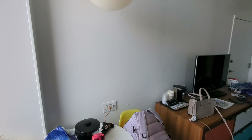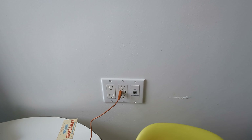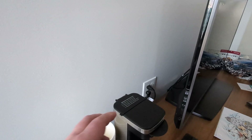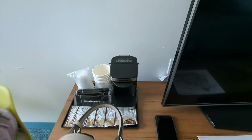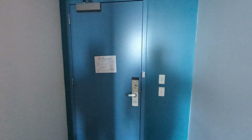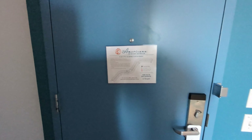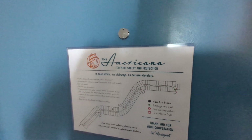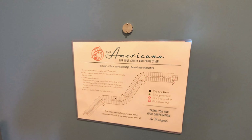We do have some USB ports here as well, and a little single-serve coffee maker. So this is a quick look around the Cabana Bay room — we are in the Americana building.